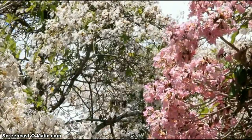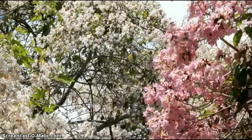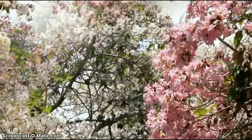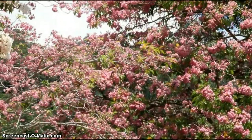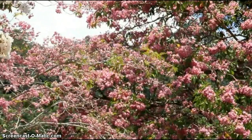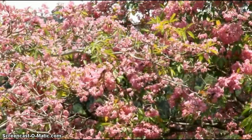The most spectacular blooms in Penang come from the Tabebuia rosea, a type of tree that originates in the Americas from Mexico down to Ecuador. In order for the Tabebuia to bloom, it needs a particularly hot and dry season, followed by a sudden onset of rain.